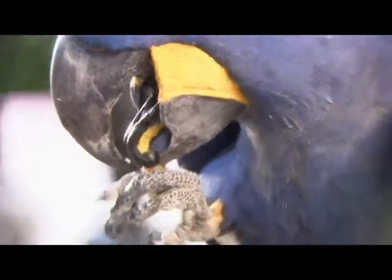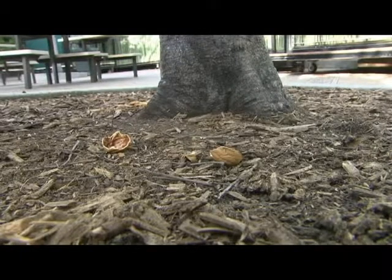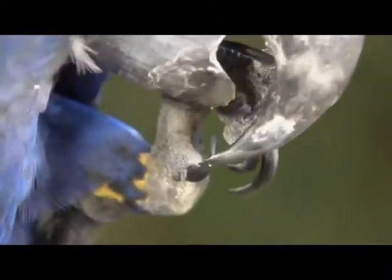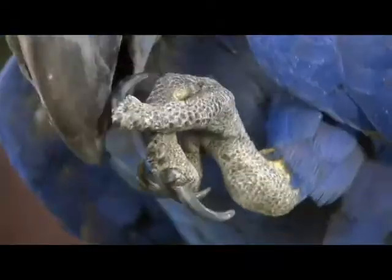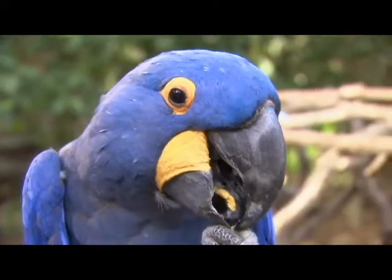Macaws are messy eaters, but that's okay — the seed parts that they drop may grow to become new trees. Take a look at Sammy's feet. All parrots have zygodactyl feet. Zygodactyl is just a fancy way of saying he has two toes in the front and two toes in the back. Macaws can use their feet like hands to grab food and other items.